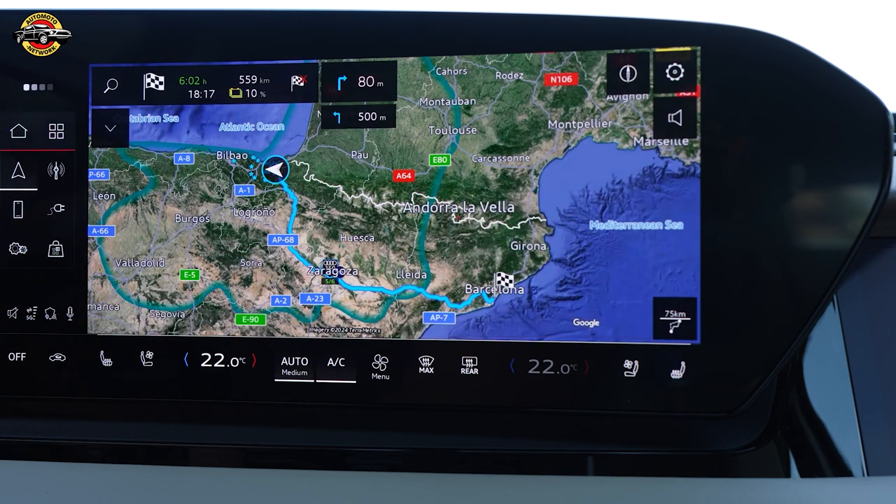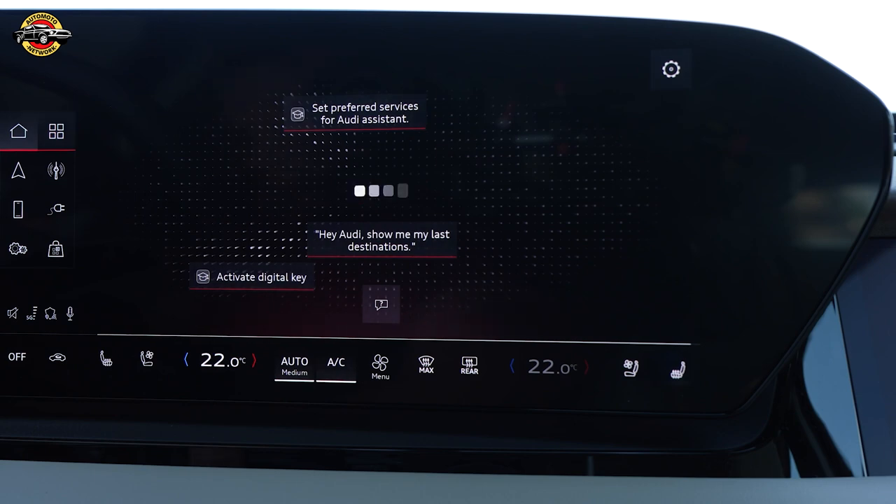Hey Audi. Hello. How much traffic is on my route? Your route is looking good. You will reach your destination at 18 o'clock, 17 minutes.